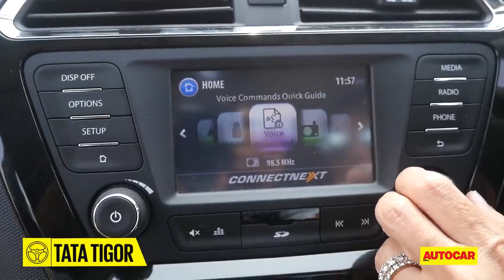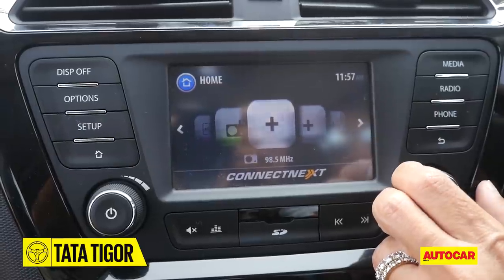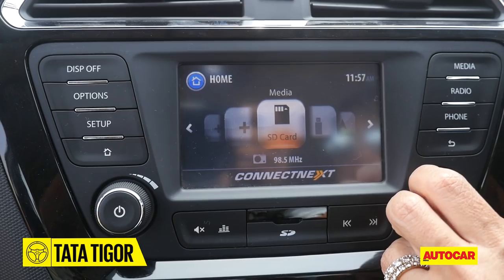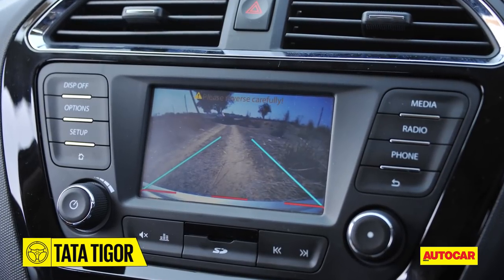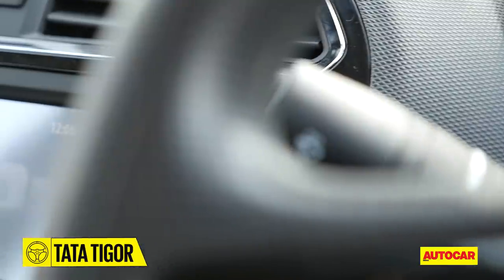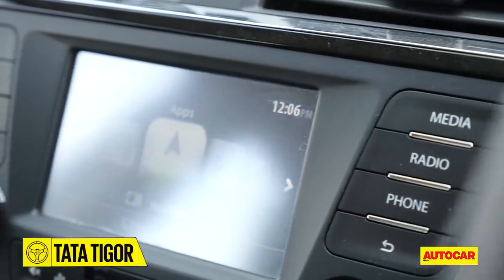The touchscreen differentiates it from the Tiago, but the touch system is slow to react, and one finds themselves using the rotary dials much more to flip through the applications. There is a reverse camera, and whilst that works well, overall the screen is not bright enough — in the day, the glare makes all the in-application screens quite unreadable.